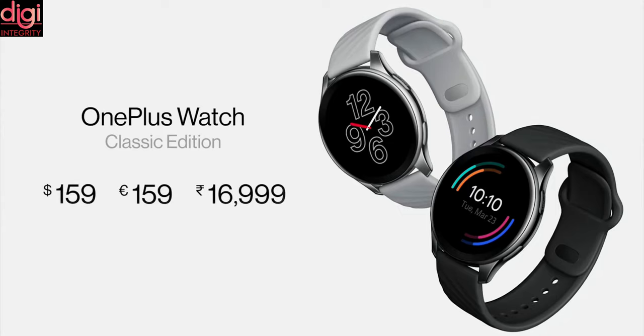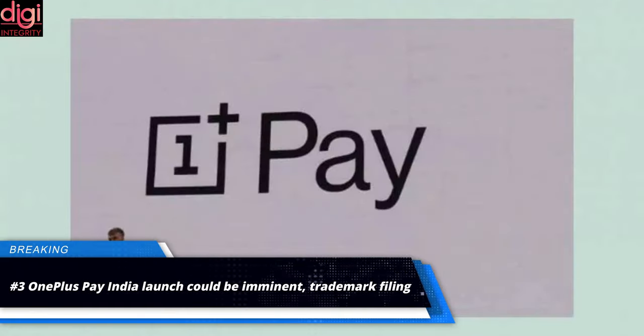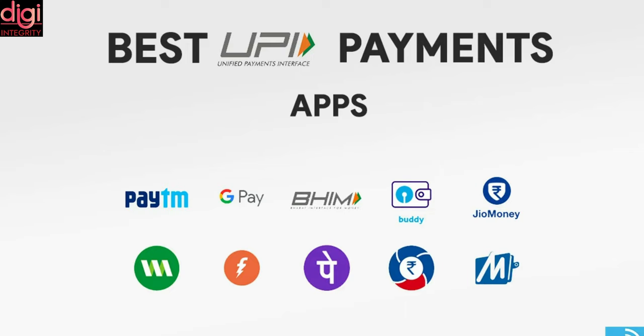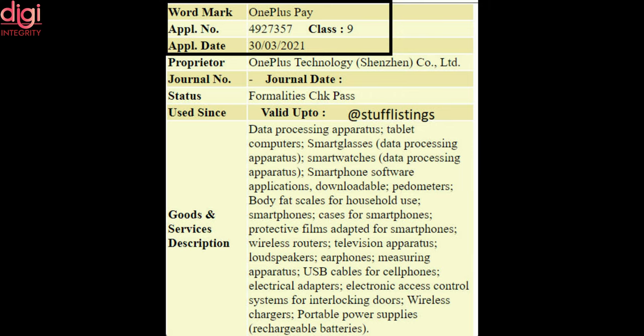The OnePlus Watch is priced at Rs. 14,999 in India and will go on sale soon. OnePlus Pay's India launch could be imminent, as trademarks suggest. OnePlus Pay is an NFC-based mobile payment service that will take on Google Pay, Samsung Pay, and others. This payment service is currently available only in China.